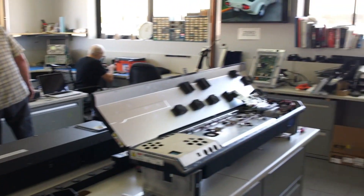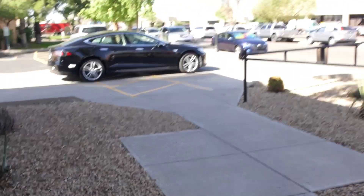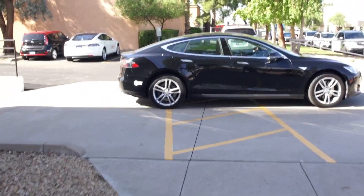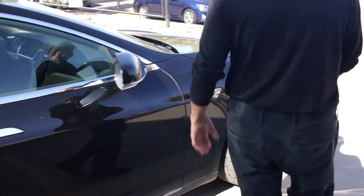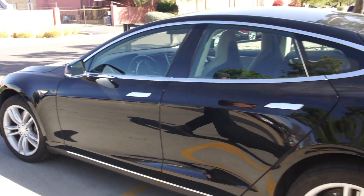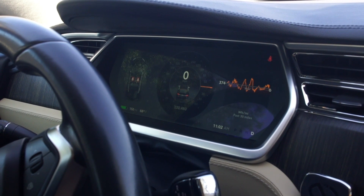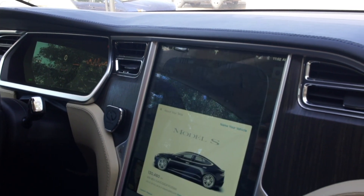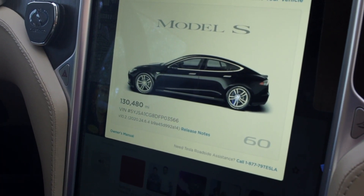This car literally came in completely dead. We pulled it off the transporter — fortunately it was left in tow mode so we were able to wheel it in. This is what the car looks like today. It came in completely dead at zero miles and now charges to 164 miles. It's only a 60, so that's really not bad mileage for a car that's got 130,000 miles on it.